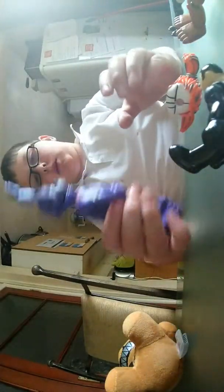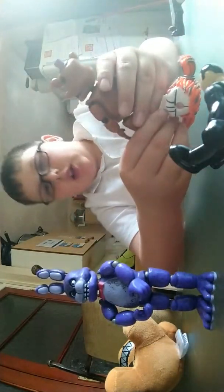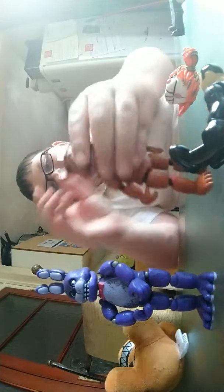Hey guys, today we're gonna be reviewing Bonnie. I kind of did before but it wasn't a full review because I got a bit carried away, so here is a fuller look.